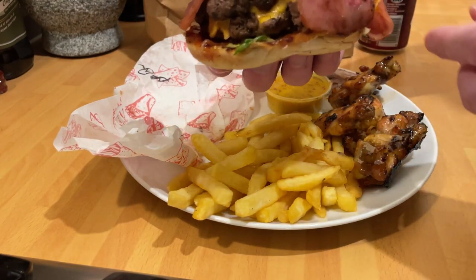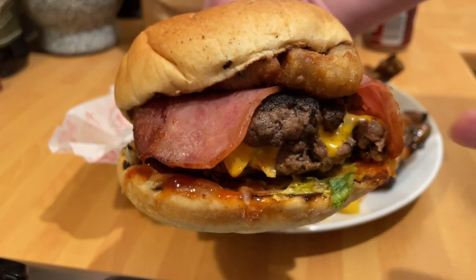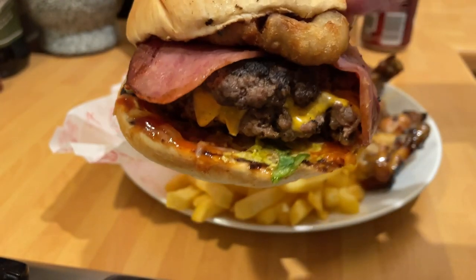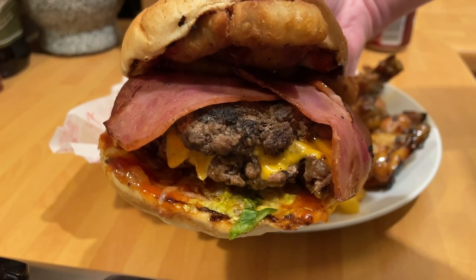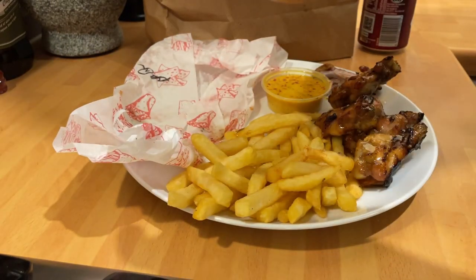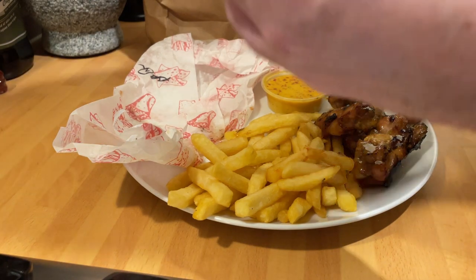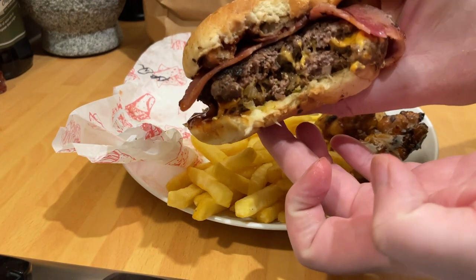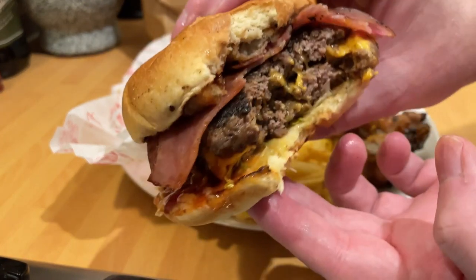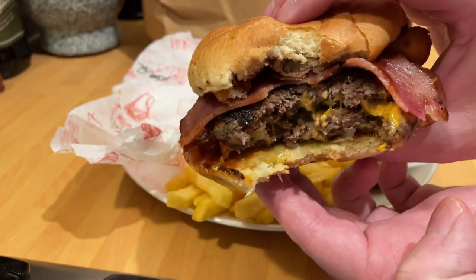The burger itself I'd say easily eight, possibly nine out of ten. The burgers are not smashed burgers — they are quarter-pounder size, not thin, char-grilled to the point where it's not burnt. Definitely good quality meat from the taste. Cheeseburger with turkey rashers and onion rings. Overall the burgers are eight or nine out of ten.